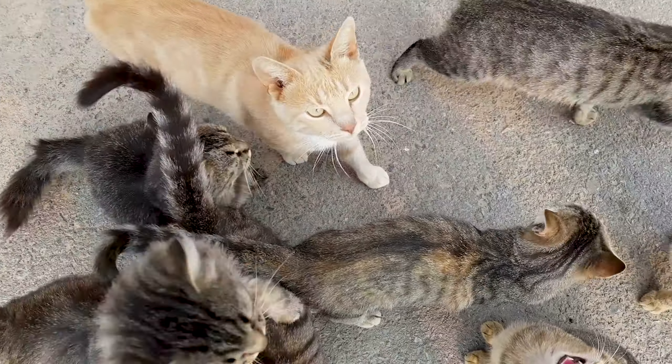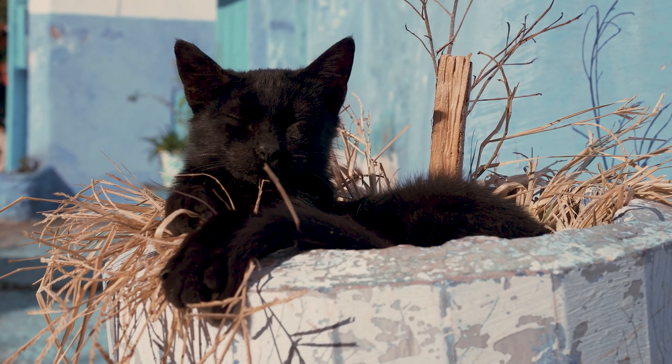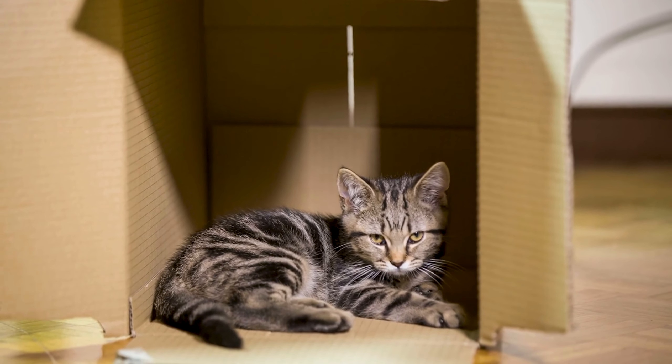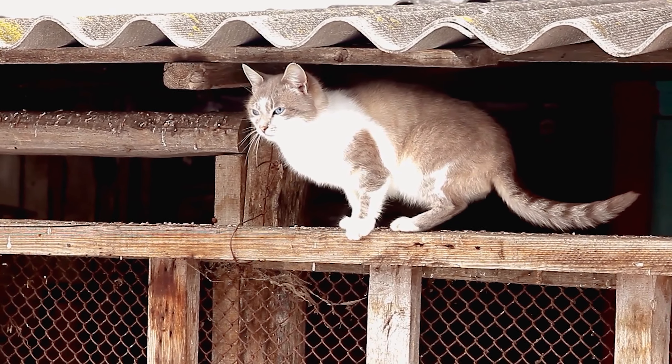Give mom and kittens space. Mom doesn't want you to interfere or get involved. If you do, mom may feel threatened and either move the babies or worse, abandon them. Make sure they are safe and comfortable. If you think they need a covered or comfortable spot, set up a small nesting area not too far from where she has the kittens. Be quiet when you do this — you don't want to scare her. Make sure it's in a low traffic area and away from other people or animals.